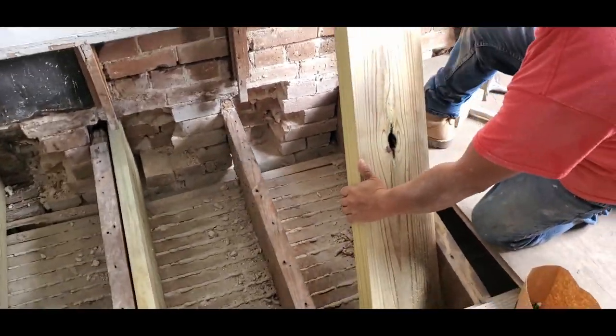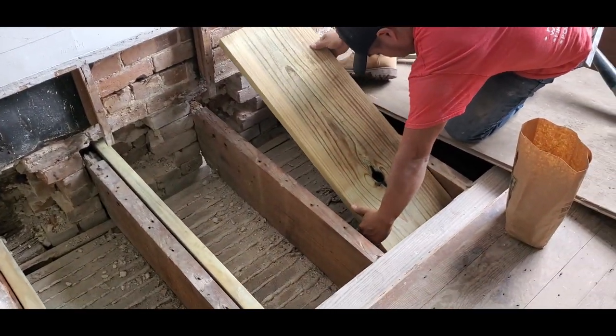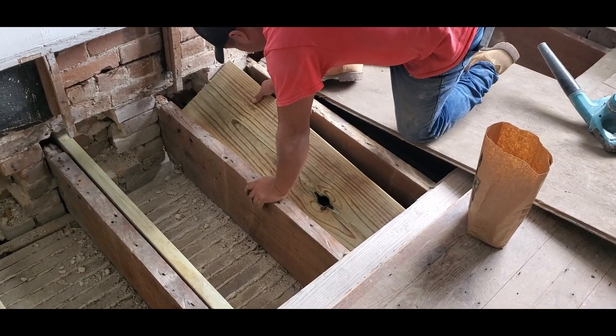The floor had to be cut back far enough to slip new lumber into place, and then a pocket had to be made in the brick wall next to the existing floor joist to set that new lumber into.